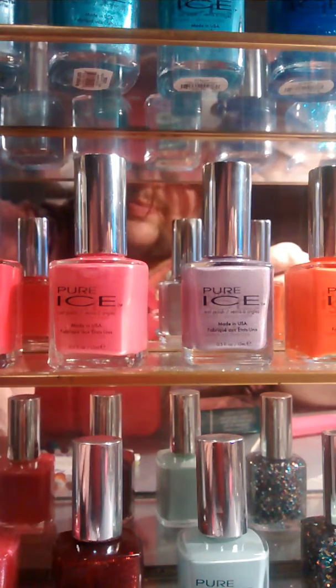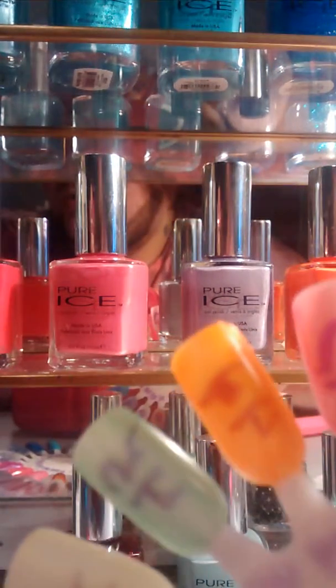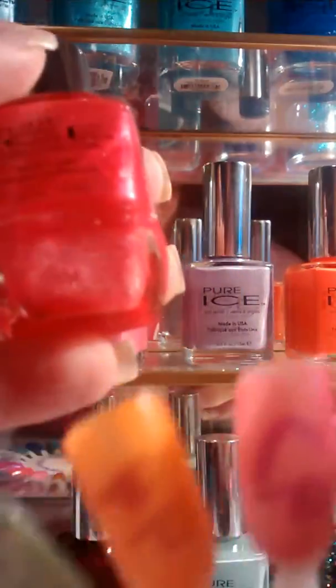Next would be the last one on this nail wheel, and I really don't know what the name of it is — the sticker is gone, it sucks. I like to keep up with the names of my polishes. But it's very sheer as well. It's pretty.